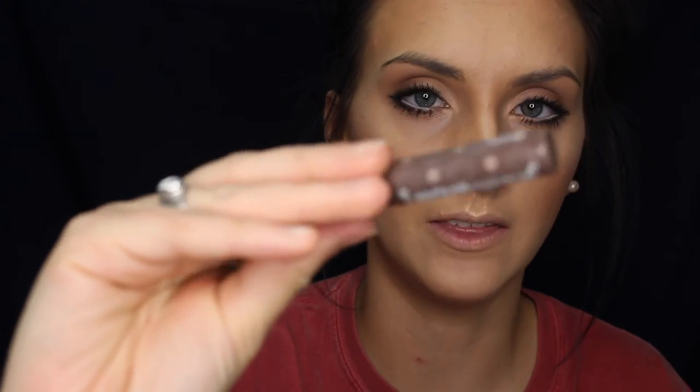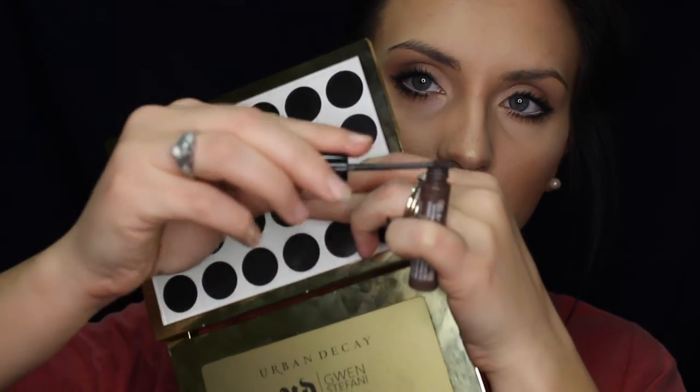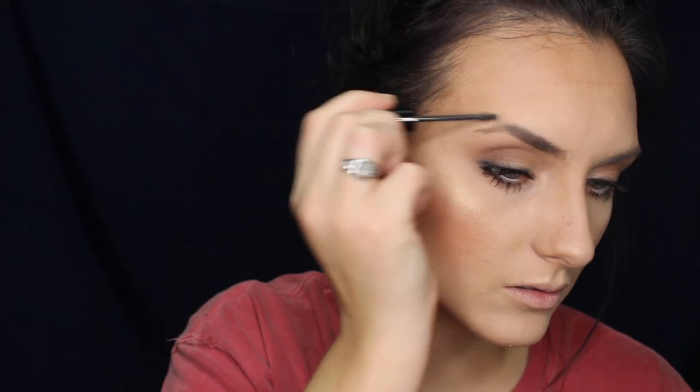For brows I'm going to stay more natural — I'm using Benefit Gimme Brow in the shade Medium. I like to rake off all the extra product first. I start between the front and the arch of the brow, go towards the arch, then come back down at the tail, and then brush up in the front with whatever is left on the wand. This helps define the brow and give more structure and volume because it has gel fibers that attach to the brows, making them look a little thicker and fuller, as well as giving them color.